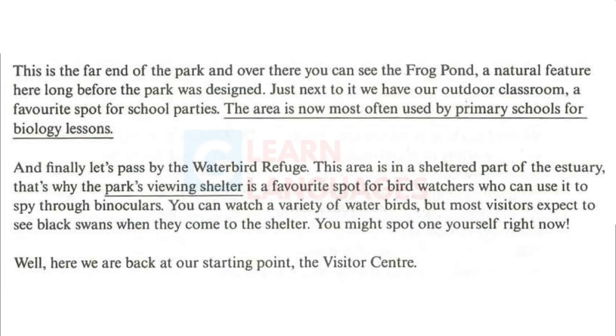This is the far end of the park. And over there you can see the frog pond, a natural feature here long before the park was designed. Just next to it we have our outdoor classroom, a favourite spot for school parties. The area is now most often used by primary schools for biology lessons.